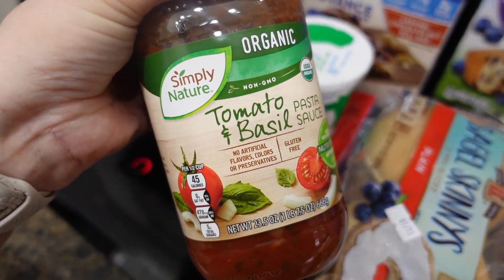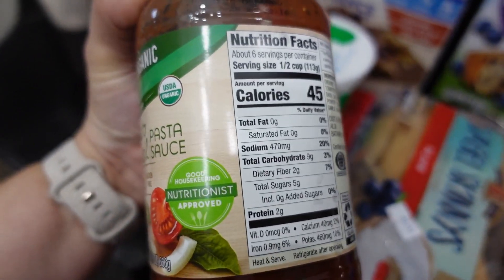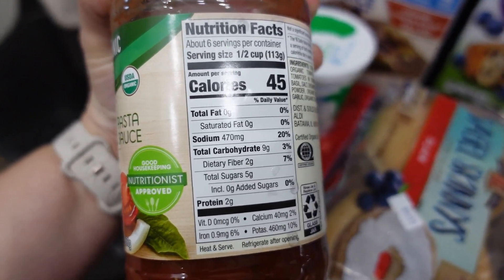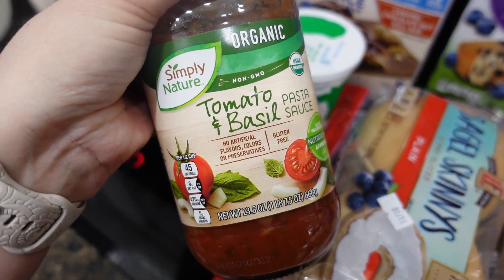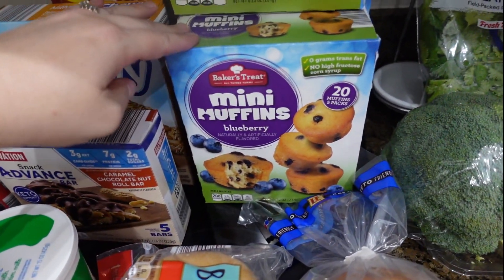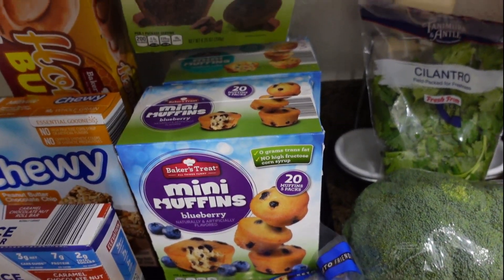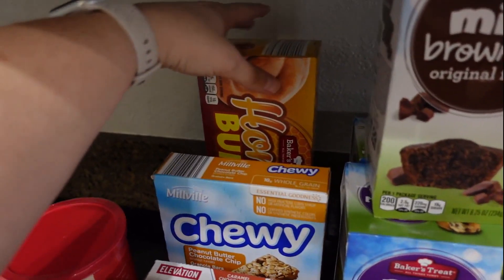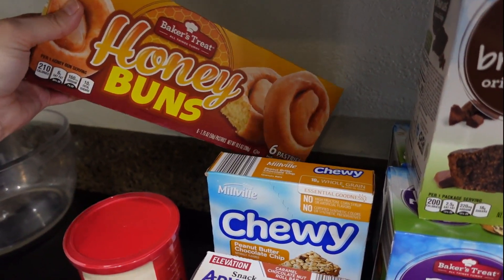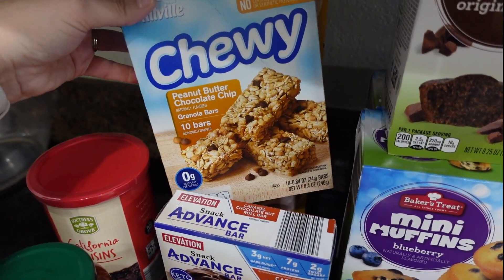For that same recipe I needed some marinara sauce, but when I was looking at the ingredients this had less calories and less carbs than marinara, so I went for the tomato and basil instead. The kids were all out of muffins so I got some blueberry muffins, party muffins, and brownie muffins.